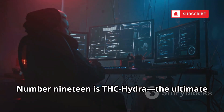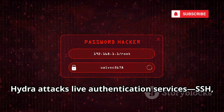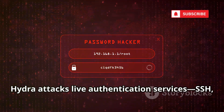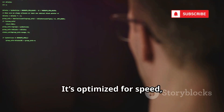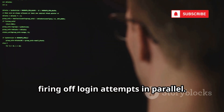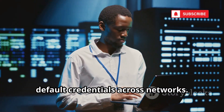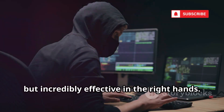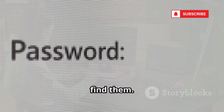Number 19 is THC Hydra, the ultimate tool for fast network logon cracking. Hydra attacks live authentication services — SSH, FTP, HTTP, and more. It's optimized for speed, firing off login attempts in parallel. Security pros use it to find weak or default credentials across networks. It's noisy but incredibly effective in the right hands. Don't leave default passwords — Hydra will find them.